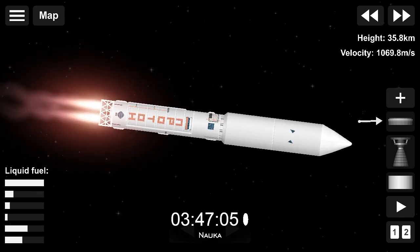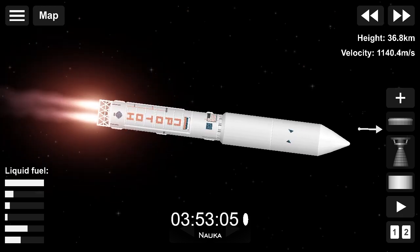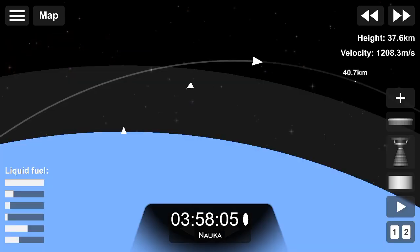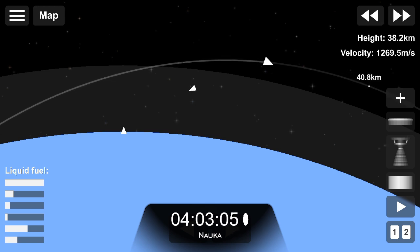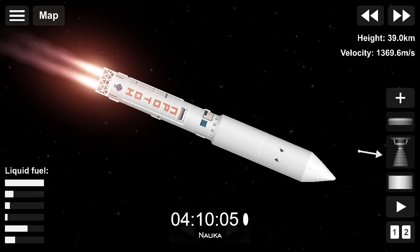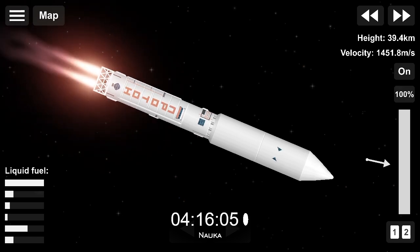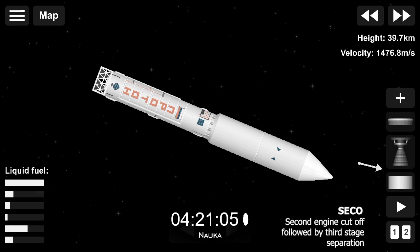240 seconds, 250 seconds — all systems are functioning properly. 5 and a half minutes into the flight, just over 4 minutes of powered flight remaining.